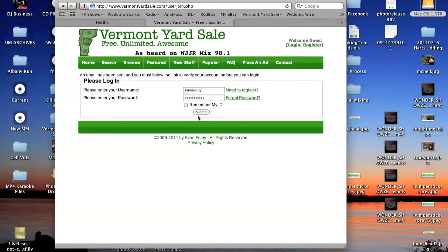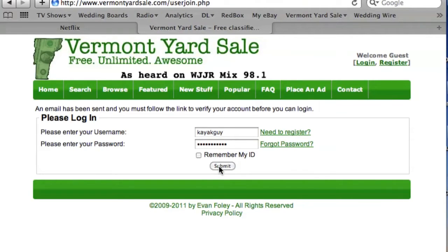You'll receive a validation link via the email you've provided. And that's it — you're ready to begin selling on VermontYardSale.com.